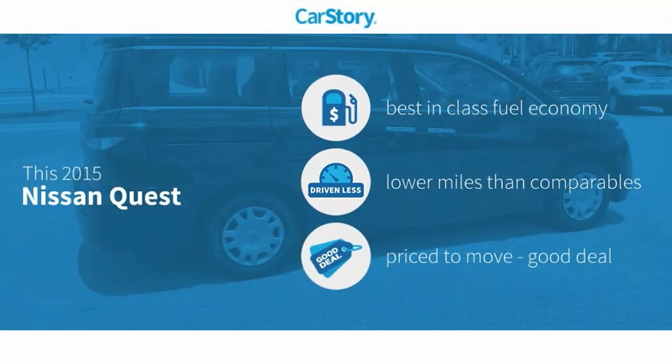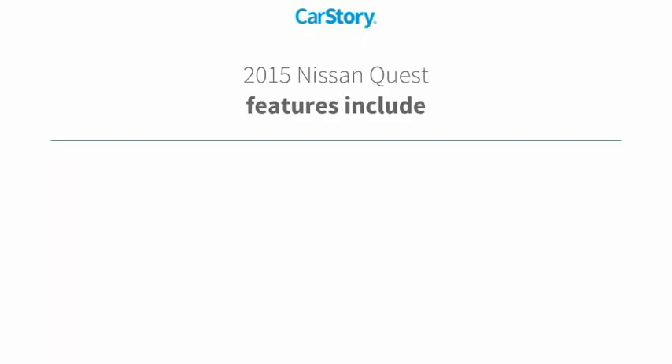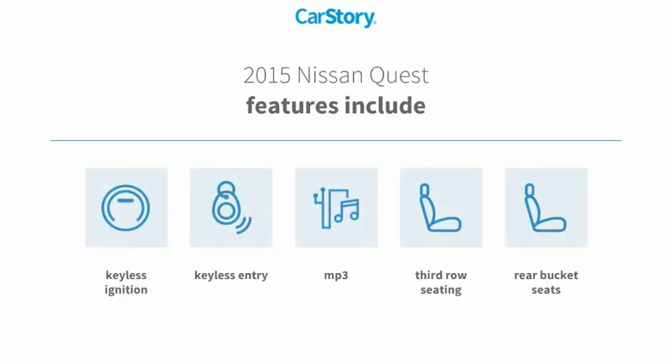Car Story research indicates this vehicle as having best-in-class fuel economy, low miles, and a good deal. Features also include keyless entry, keyless ignition, rear bucket seats, third-row seating, and MP3.